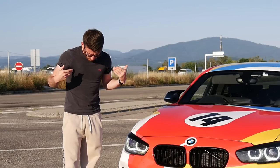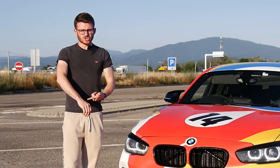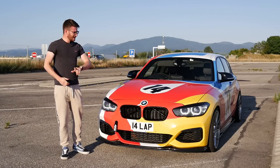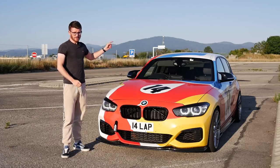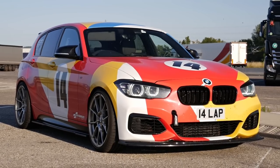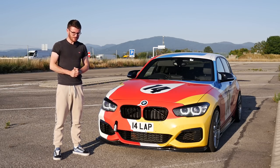Also, whilst we're here, excuse how scruffy I look and excuse the stupid tan. Hopefully you can gloss over both of those things, but without further ado, let's hop in the car, head over to Germany — which is just over there — and see what we can get out of this thing. This is the official 200-mile-an-hour attempt in my Stage 3 M140i.